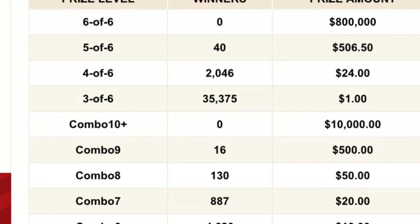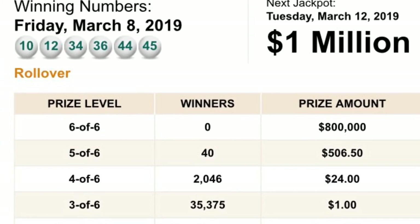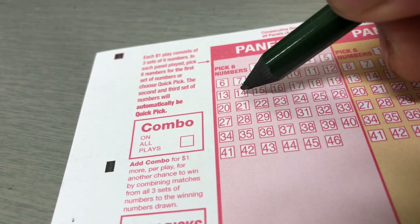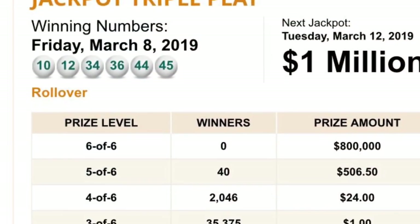Hi everyone, today I want to show how to pick up Triple Play. They have all 46 balls and you need to pick up 6 numbers.